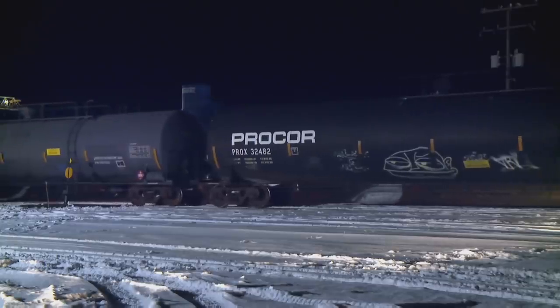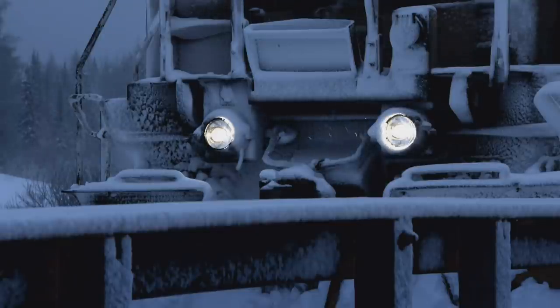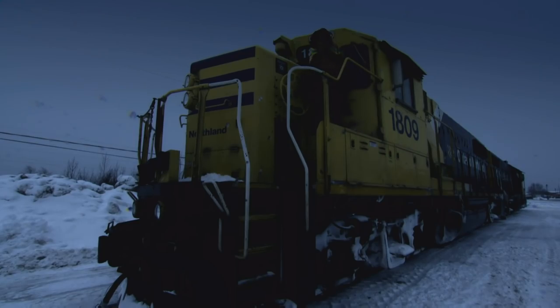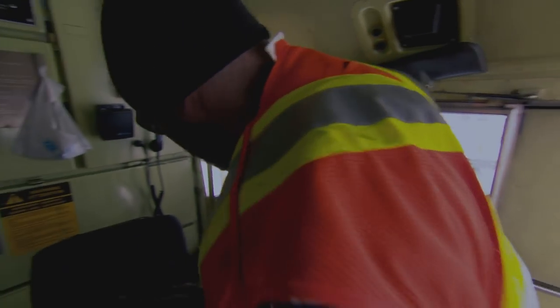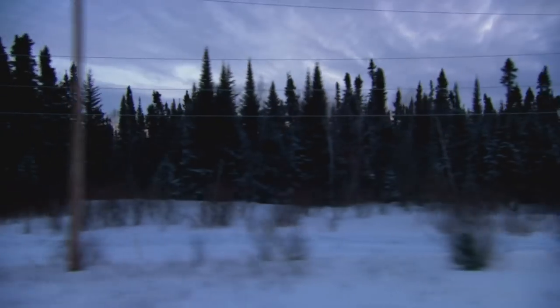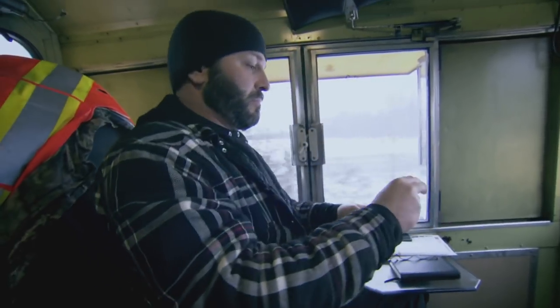It's 6 a.m. in Hurst Yard. Sub-zero conditions and a blizzard overnight have left the trains and tracks frozen with snow and ice. Conductor Jay Faldine is gearing up to do battle with the freezing conditions, to take one of the railroad's longest freight trains on a mission to transport 2,000 tonnes of crucial cargo.